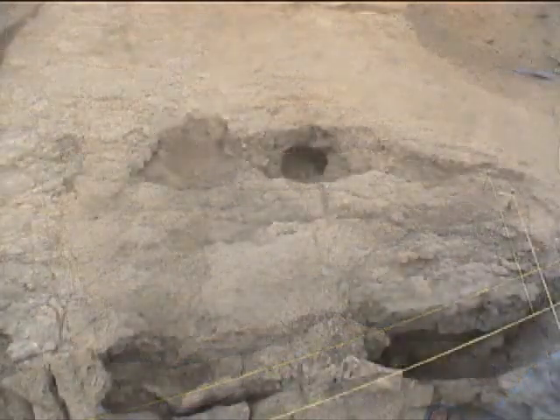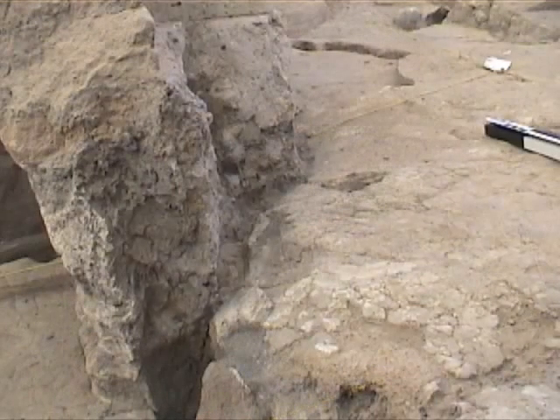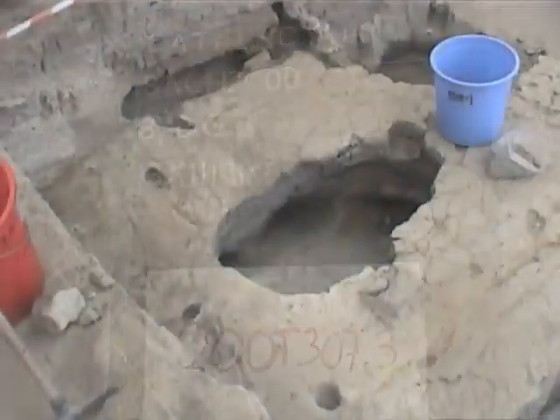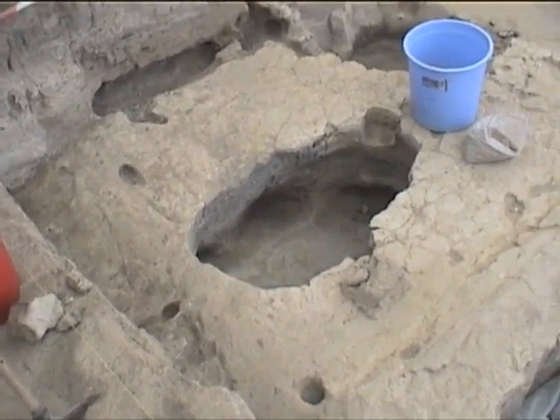Space 158, central area: a cut made for the screen wall reparation; the white floor in the central area of 158 touching the screen wall.